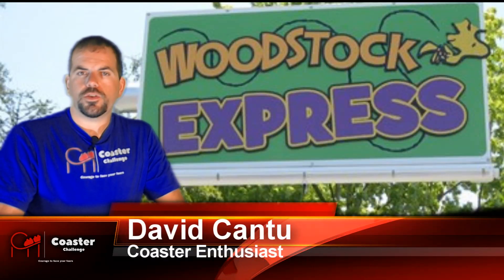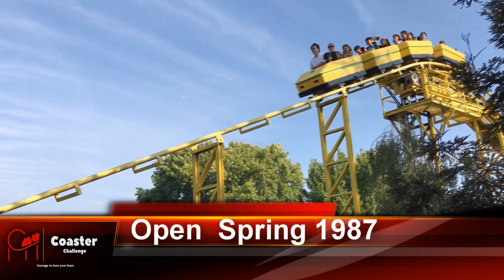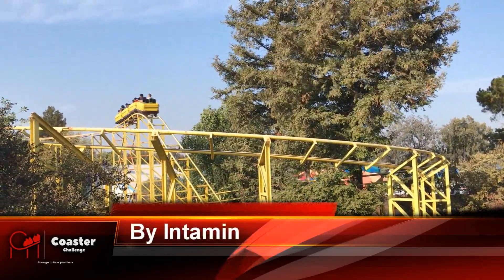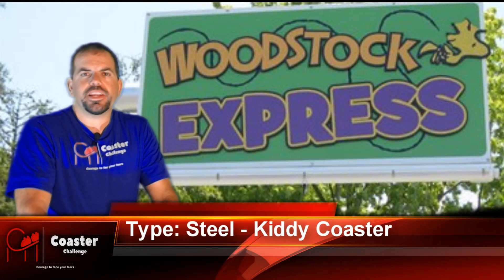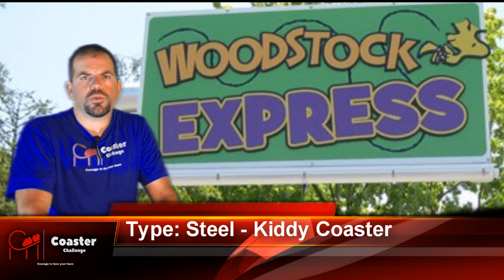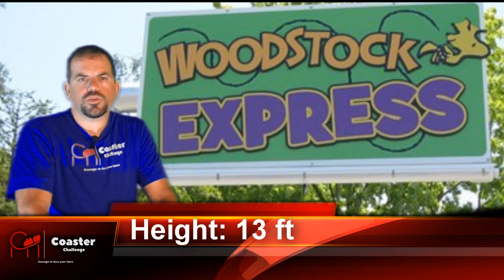Today we're going to be taking the coaster challenge on the Woodstock Express here at California's Great America. The Woodstock Express is a family kiddie coaster. This coaster reminded me a lot of the Woodstock Express over at Cedar Point. It's a very small steel coaster made by Intamin.